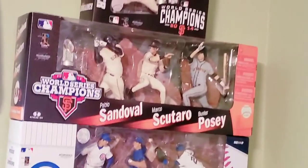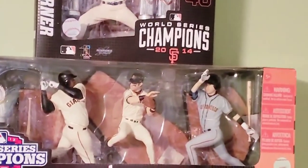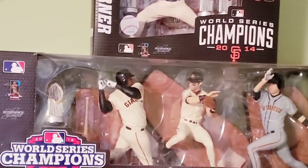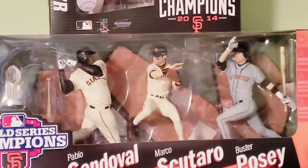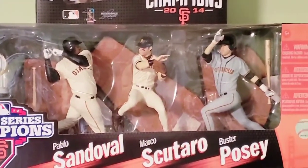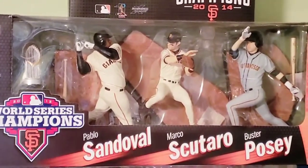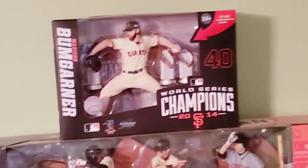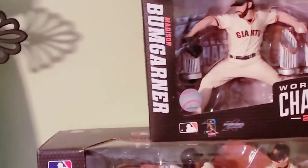Above there, you see the Sandoval, Scutaro, Posey. What makes that one particularly interesting is the only way to obtain figures of Pablo Sandoval or Marco Scutaro were in that three-pack box set — they weren't issued any other way on a single card. And the Buster Posey in the gray jersey is exclusive to the box set, because the regular issued Buster Posey has him in the orange jersey. The only way to get the Bumgarner figure was in the collector's edition box set, packaged with the World Series trophies.